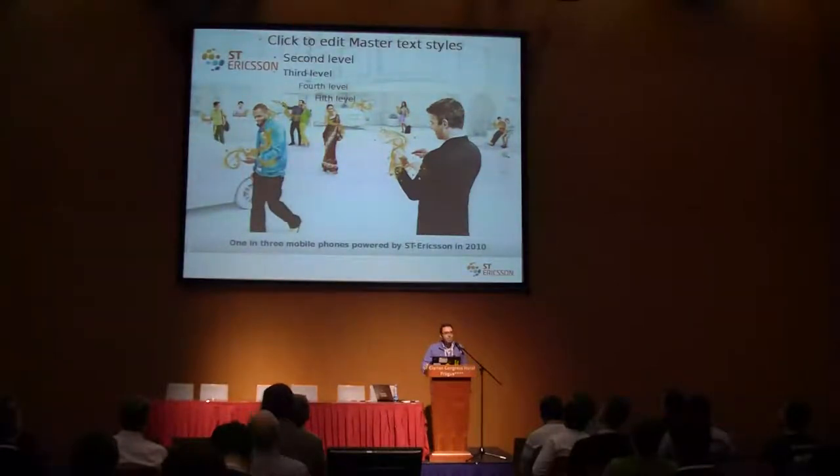We have a last-minute issue with the corporate Windows PC so we have moved to a Linux one, and of course Microsoft is not happy when you open the slides in Linux. I apologize for some formatting, but online on the website you should have the PDF with the correct formatting.